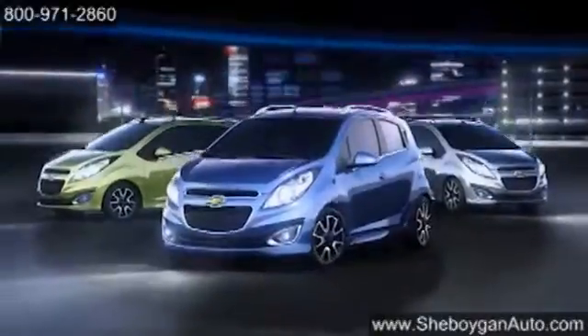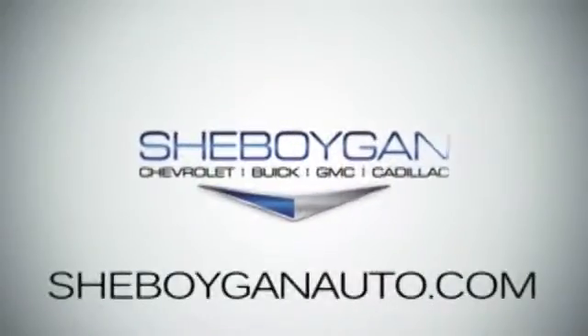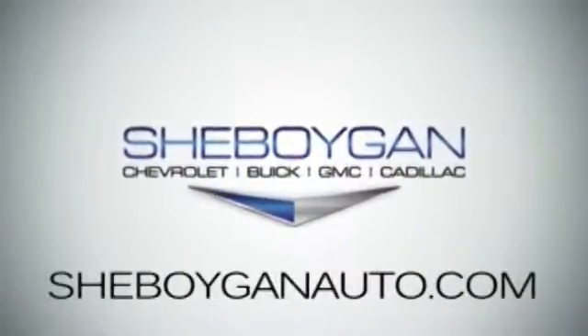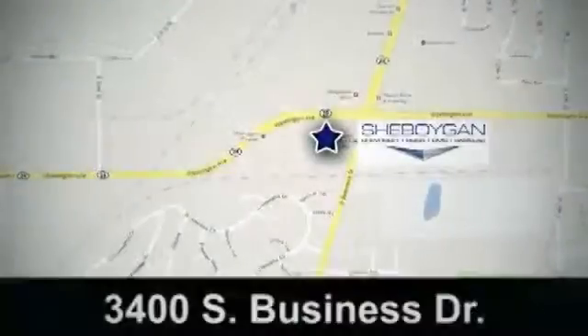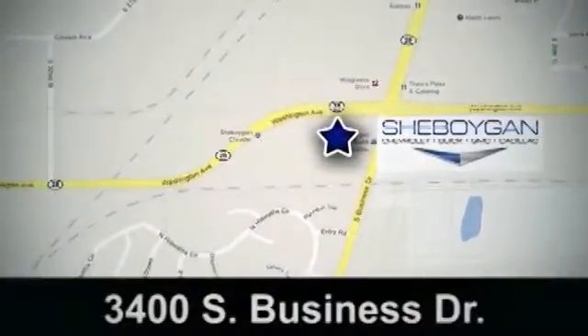The 2014 Chevrolet Spark — international attitude for urban living. Cheboygan Chevrolet Buick GMC Cadillac. Come see us today. We're conveniently located at 3400 South Business Drive in Cheboygan, Wisconsin.